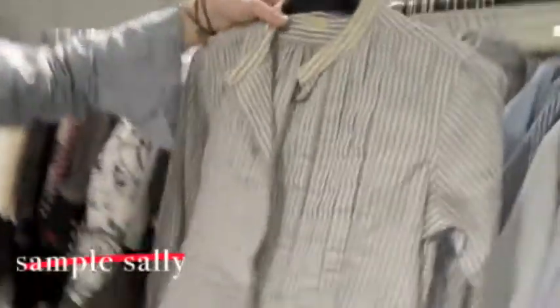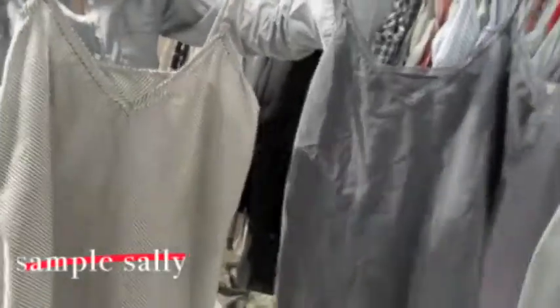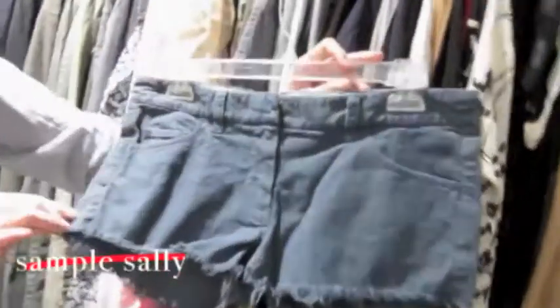We have some tunics, cotton tops in solids and patterns — those are cute. And stonewashed jean shorts — I love those, they're cute.